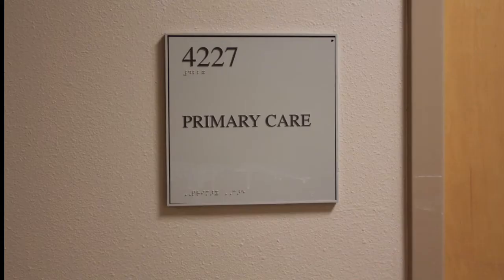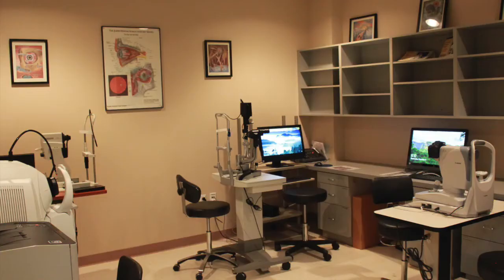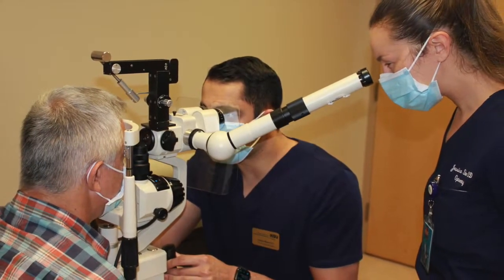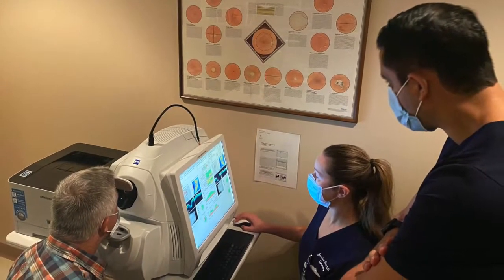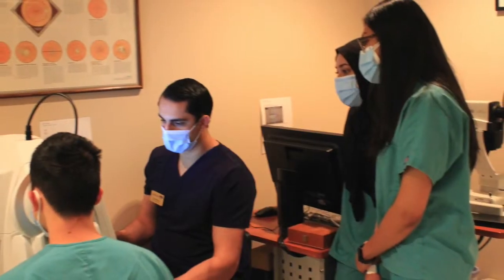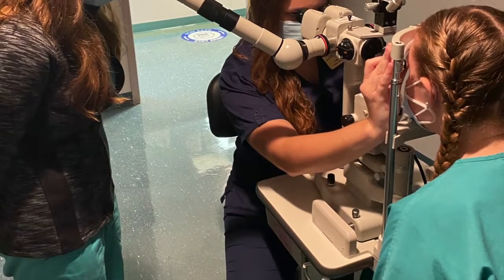Now let's speak briefly about each of our programs. Primary care with emphasis in ocular disease includes rotations in our internal glaucoma and retina services. External rotations with ophthalmologists include cornea, oculoplastics, ocular oncology, neuro-ophthalmology, retina, glaucoma, and general ophthalmology.